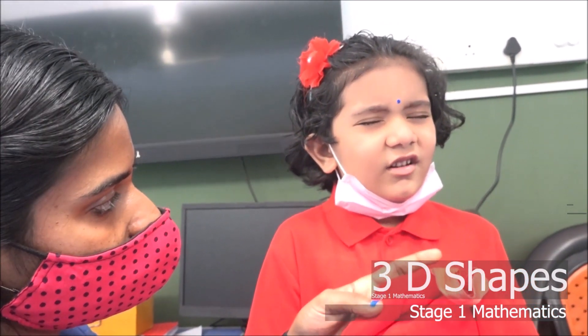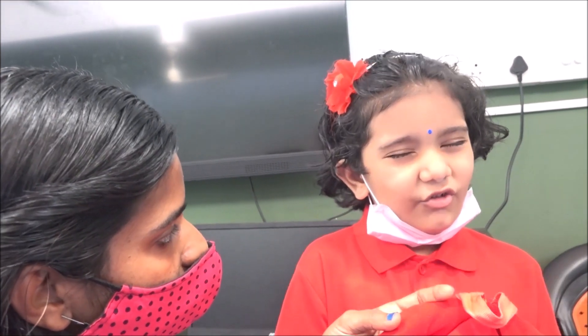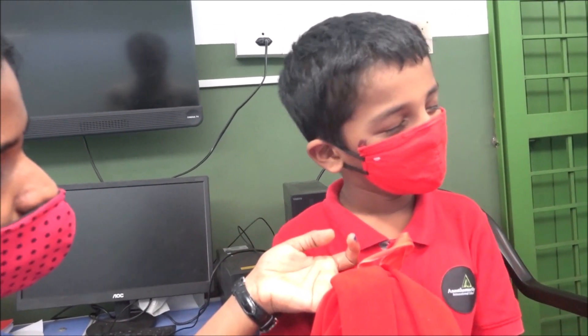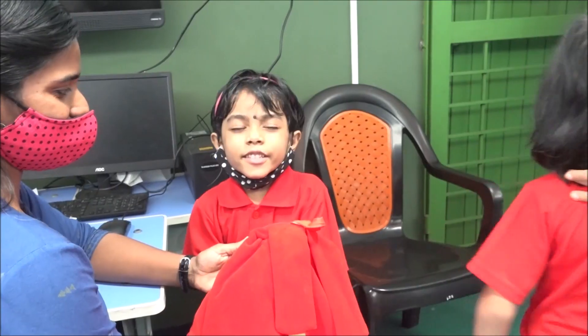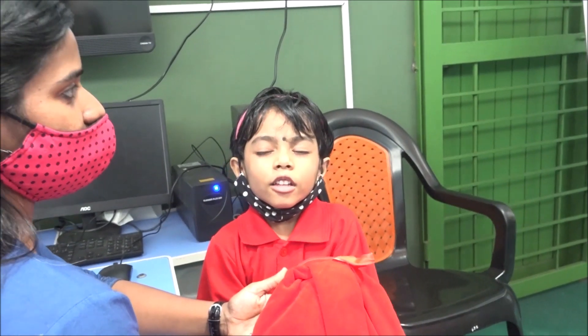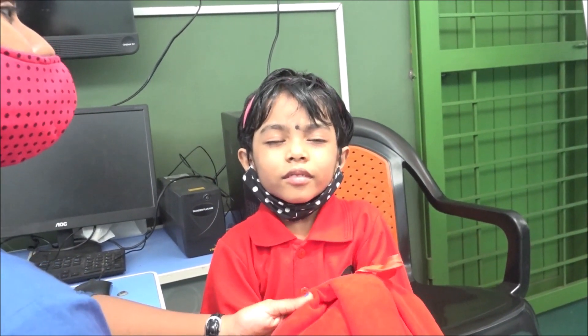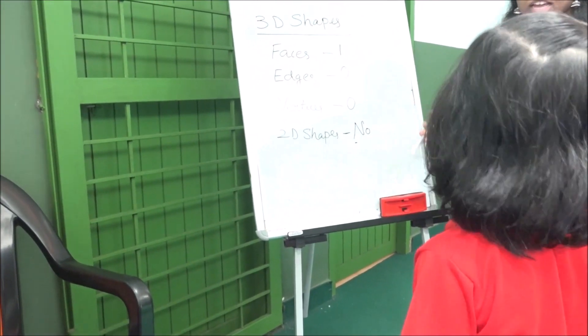Is there any 2D shapes? Four. Which 3D shapes? Four triangles and one square. Zero edges. Zero vertices. Zero edges. And the 2D shapes — no, no 2D shapes. Okay Neela, look at the properties: one face, edge is zero, vertices is zero, and there is no 2D shape.